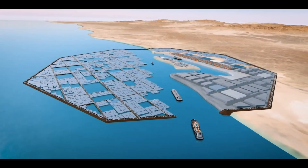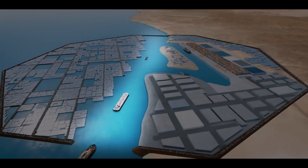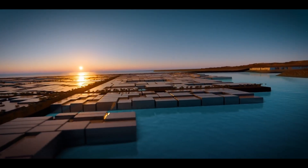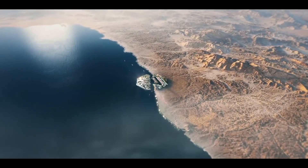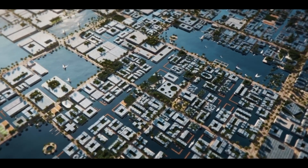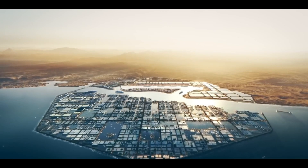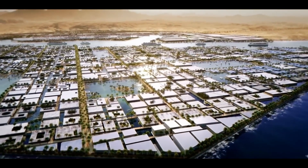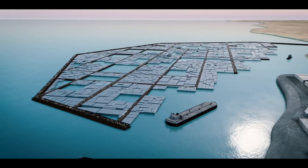The city will be built on a platform supported by a series of piers, allowing it to float on the water and adapt to sea-level changes. Oxagon will be arranged around water-filled squares connected by small canals, creating a unique and picturesque urban environment. The city will also contain a cruise terminal and an oceanographic research center, further emphasizing its focus on international trade and marine research.